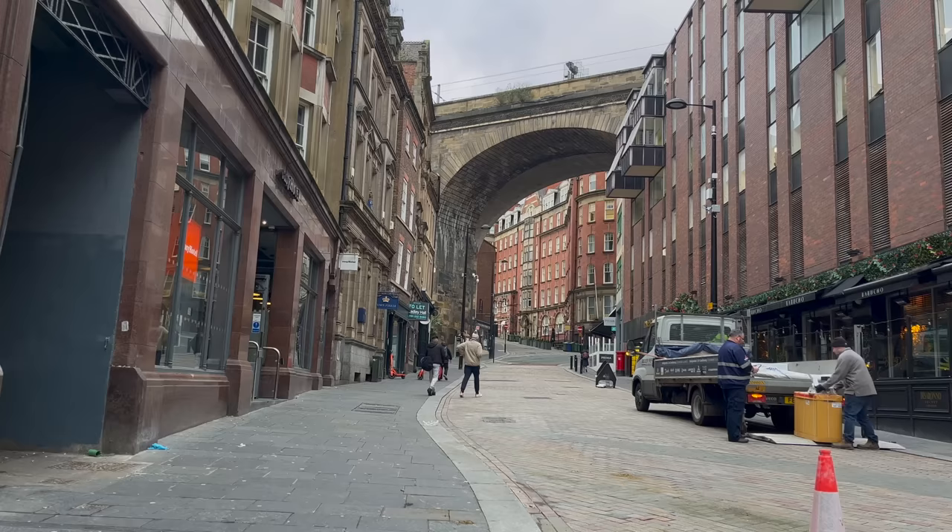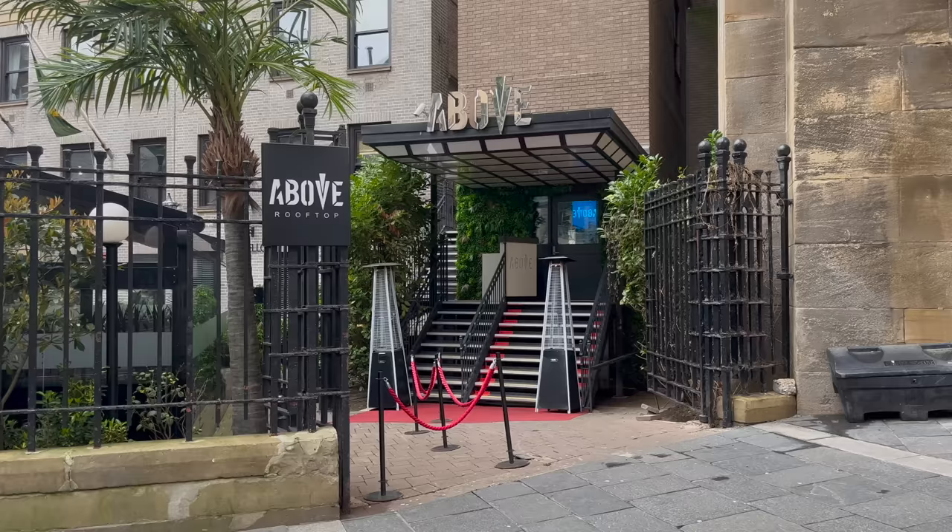It's time to leave the quayside behind and I start heading up the hill towards town. Here's a rooftop bar just in case you fancy a drink above the city, but make sure you book in advance.